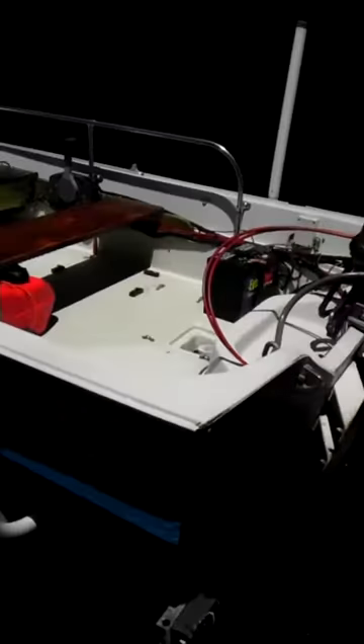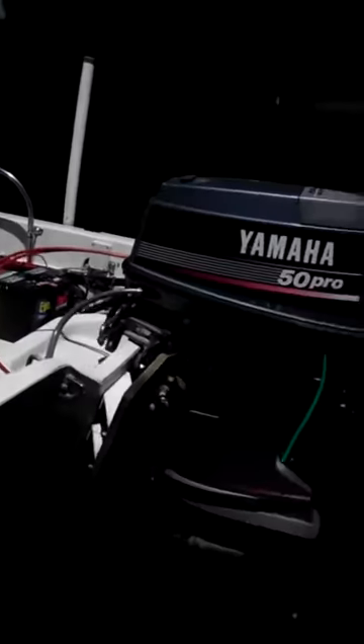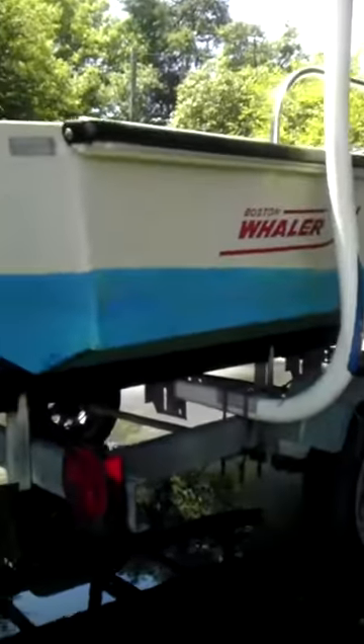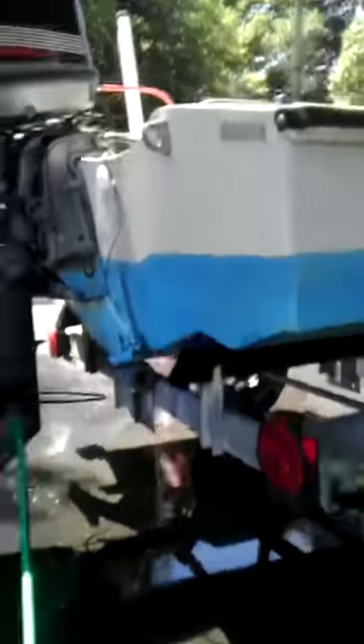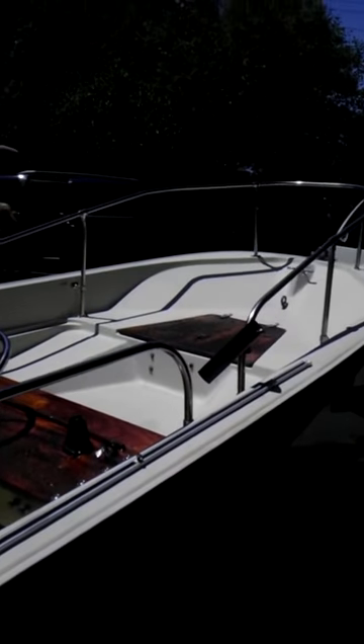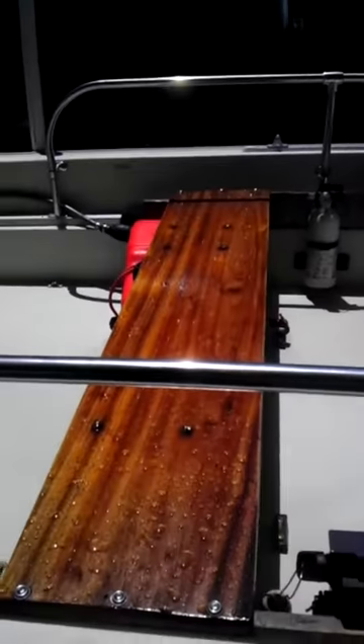The boat is a 15-foot Boston Whaler, a 1988 boat. The engine is a 1998. Everything is pretty well maintained for a boat of this age. The bottom has been painted and it's been kept in the water every year. I've owned it for about 12 years. We did refinish the wood this year.